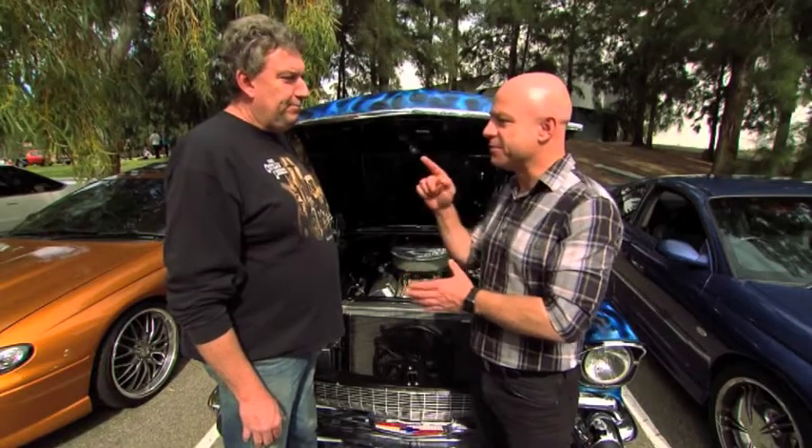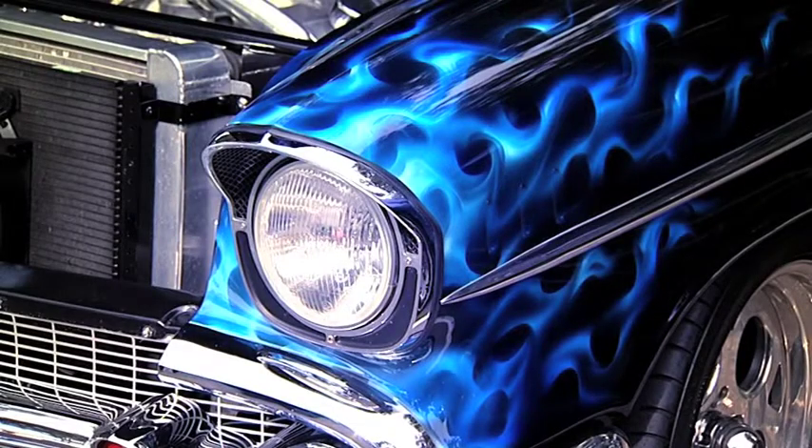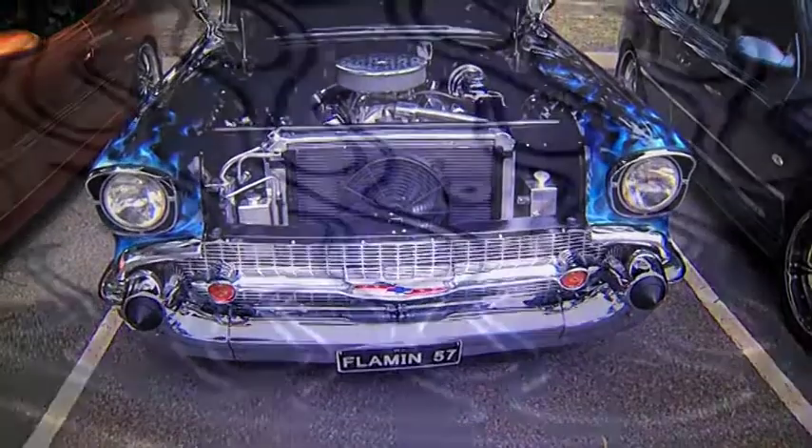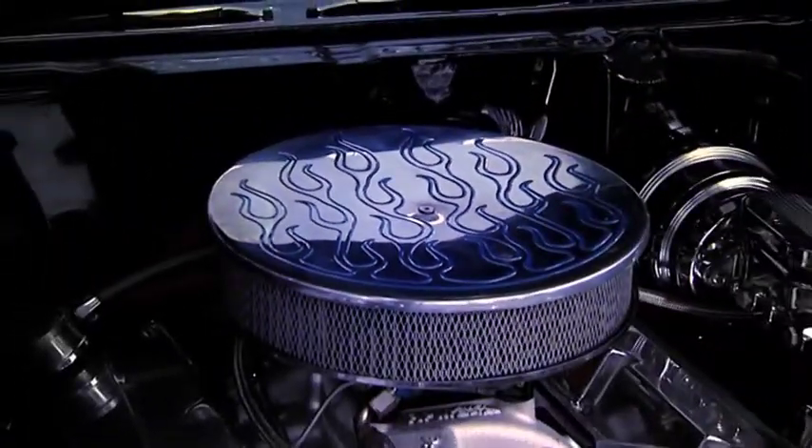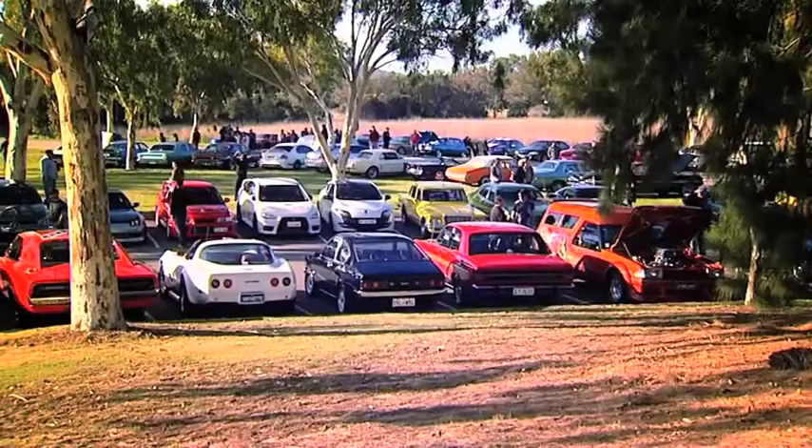What is it that you love about your car that gives you that smile? I suppose talking to people about cars. I like cars. First car I had when I was 14. I think it was always going to be that way — I was into cars and it was always going to be that way.